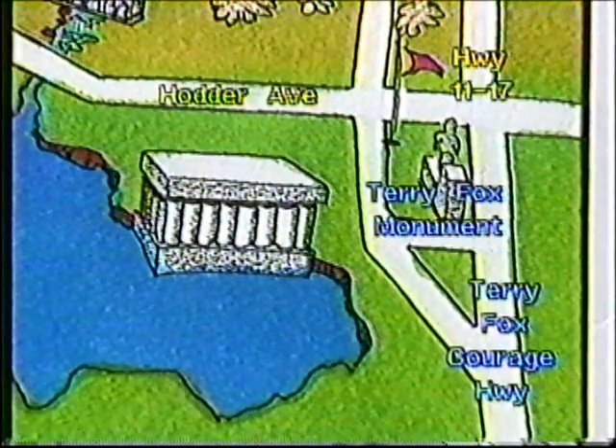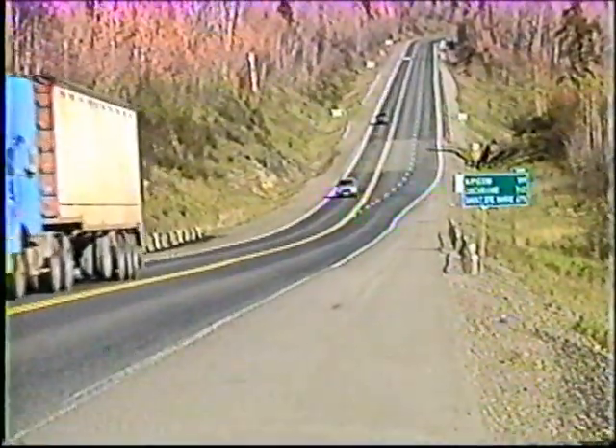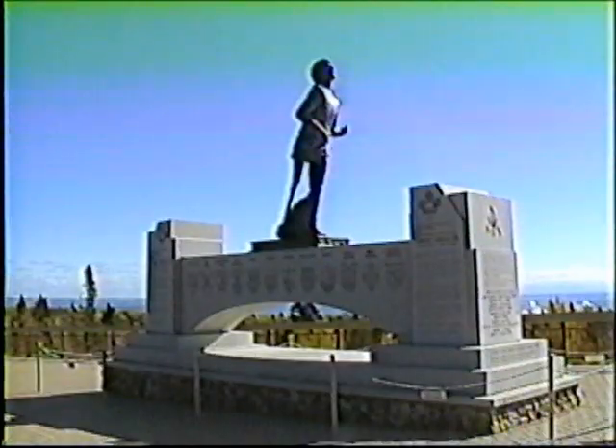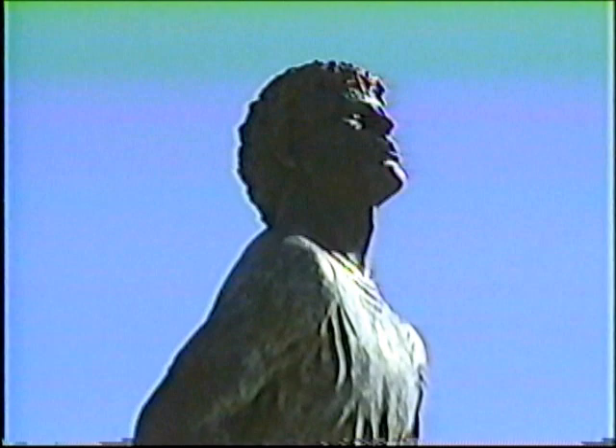Just north of Thunder Bay is a part of the Trans-Canada Highway renamed the Terry Fox Courage Highway. Along this stretch of road, hugging the shore of Lake Superior, is a monument to that courageous young Canadian and his Marathon of Hope. This monument was placed close to the spot where Terry Fox was forced to end his journey.